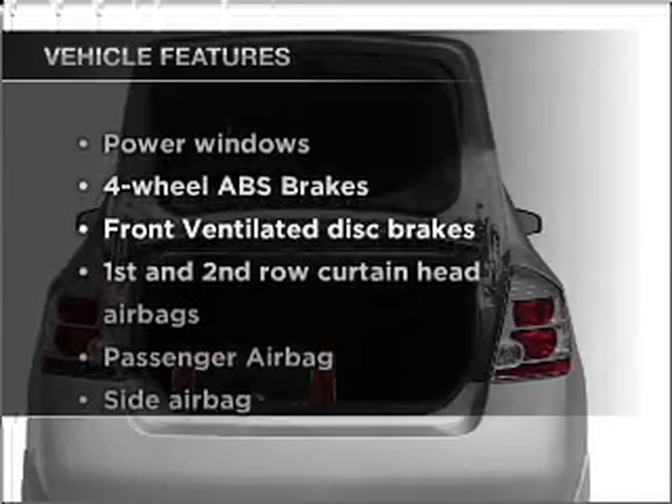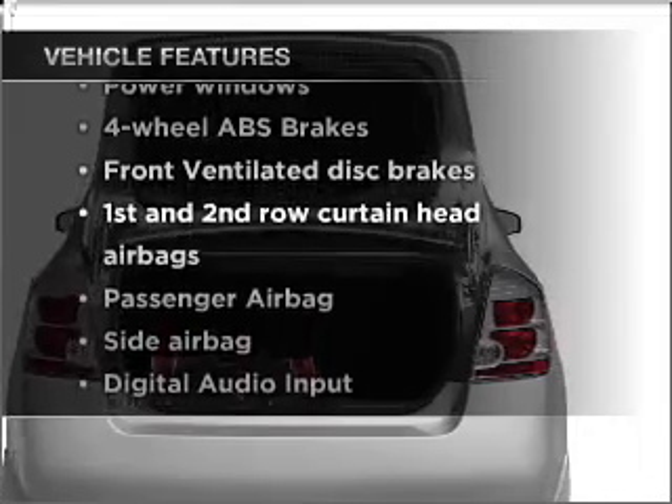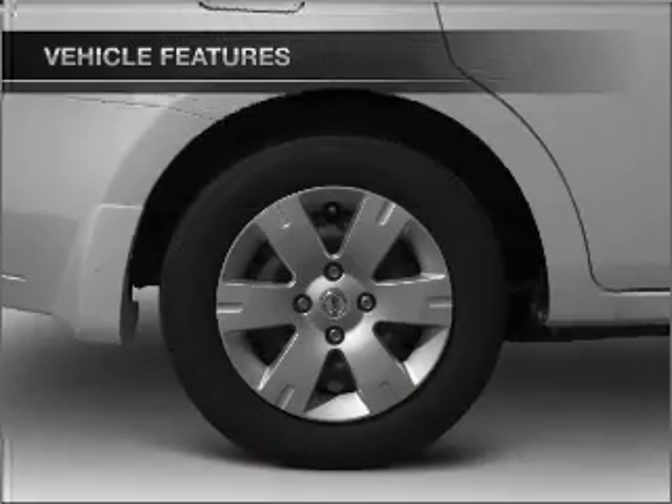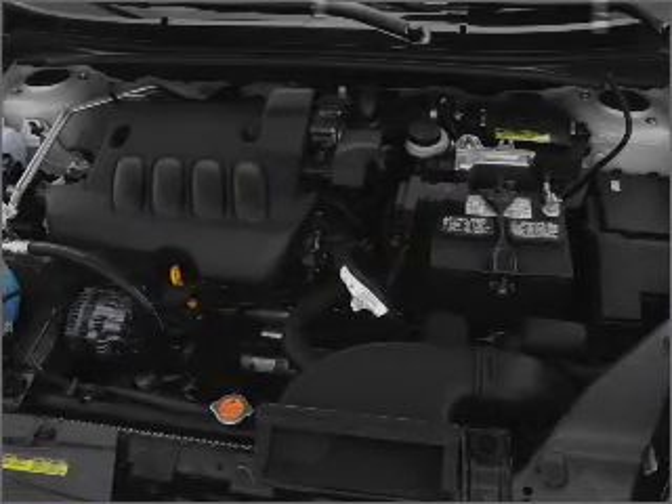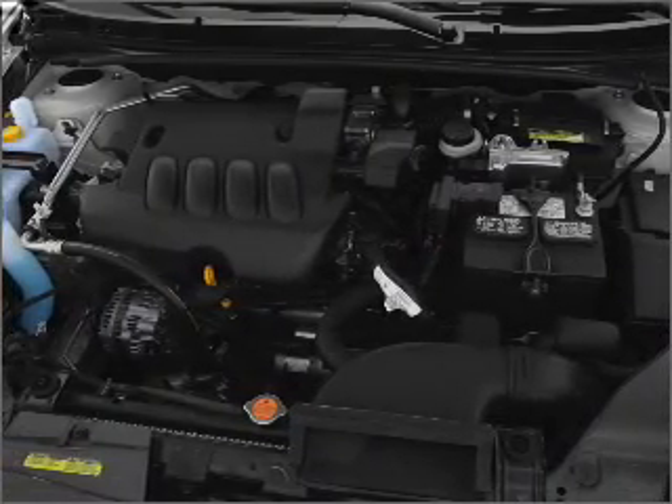And with these notable features, you won't want to miss out on the opportunity to own this amazing vehicle: air conditioning, power windows, power steering, an AM FM stereo with a CD player, and an adjustable tilt steering wheel.